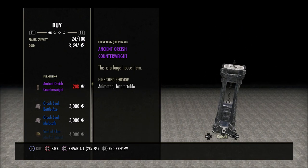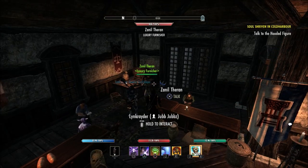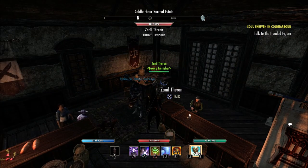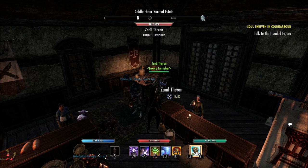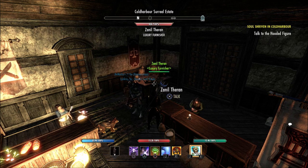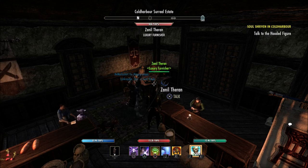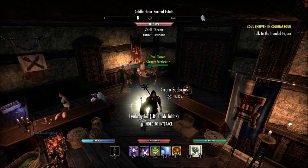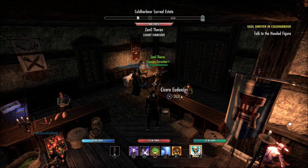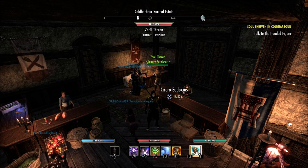Just to recap for anyone new — the golden vendor and the luxury furnishing vendor come every Friday around six to seven central and leave early Monday morning. The luxury furnishing vendor often has really cool stuff, and the golden vendor in Cyrodiil is always worth checking for gold jewelry or monster helm sets. I'll try to do a video every Friday to keep you up to date. If you liked the video, hit like, subscribe if you haven't, and I'll catch you next time — peace!